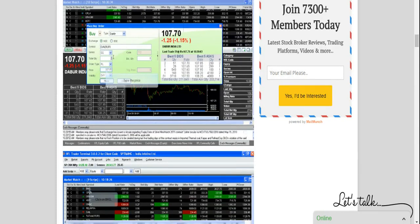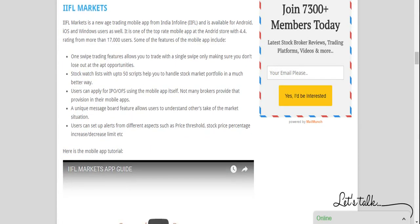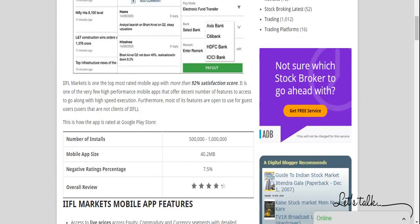Then we have IIFL Markets, the mobile app from IIFL. At our website we have a dedicated review for IIFL Markets. According to Google Play Store data, the app has been installed by 5 lakh to 10 lakh people. The app is a bit bulky at 40 MB, and the negative review percentage is around 7.5%, giving an overall satisfaction score of approximately 92.5%. The app is rated 4.3 by around 19,000 to 20,000 users, which is a good and trustworthy sample size.